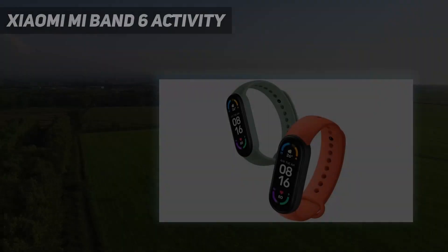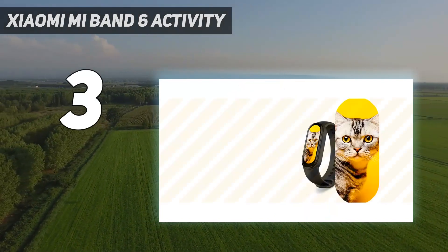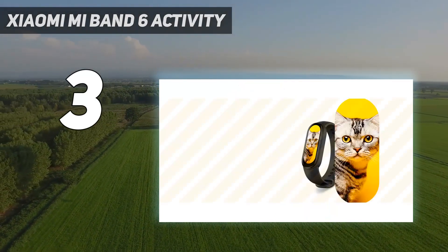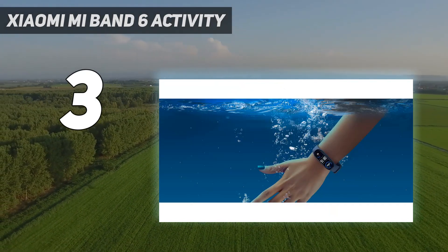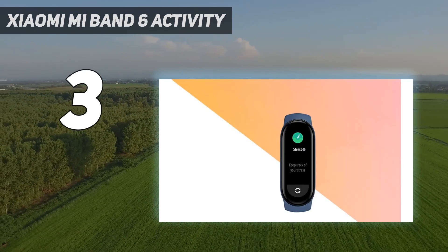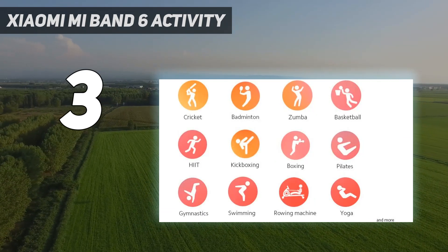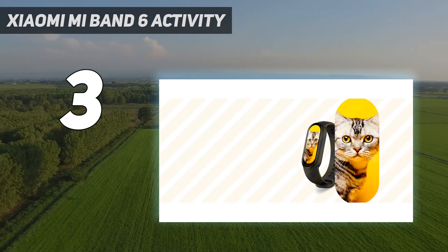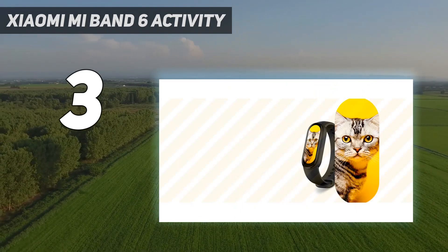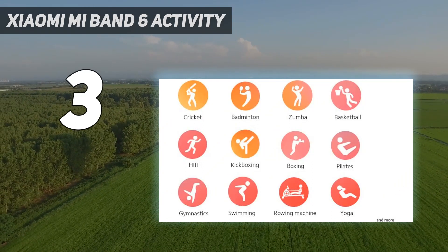At number 3: the Xiaomi Mi Band 6 Activity. Looking for a low-cost activity tracker with high-tech capabilities? We've found just the one for you. The Xiaomi Mi Smart Band 6 contains a lot of the same features as higher-cost watches, but at a fraction of the price — it's shockingly only $49.99. With 30 fitness modes available to you at the touch of a button, it is almost as if a personal trainer lives on your wrist.